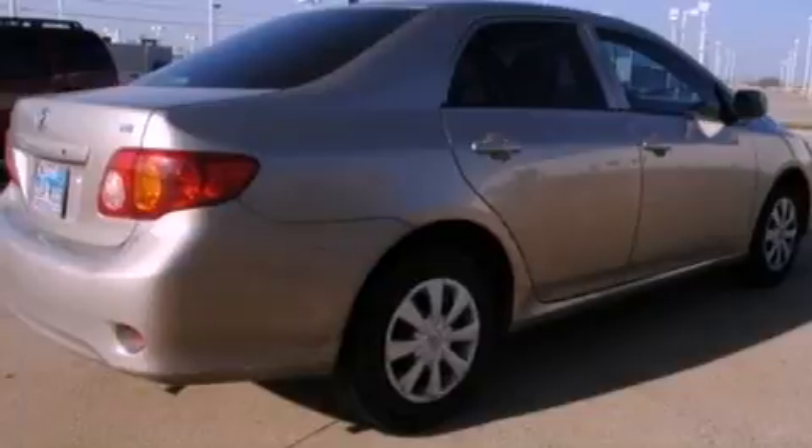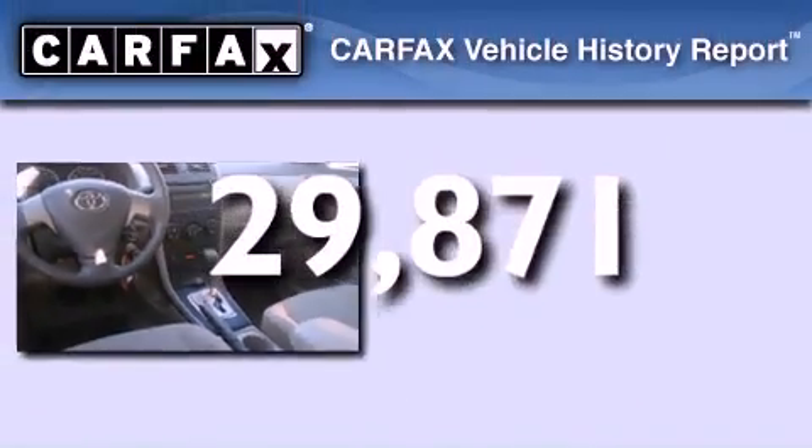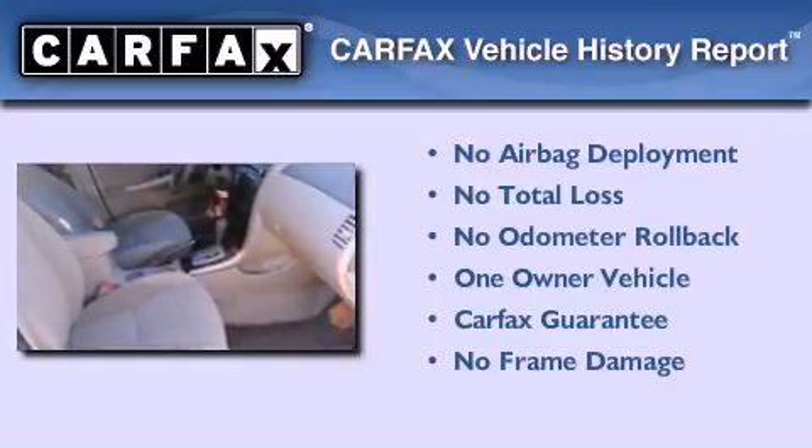Brake assistance technology, rear curtain airbags, rear seat childproof door locks, and this vehicle has less than 30,000 miles. This sedan has had only one owner and it qualifies for the Carfax buyback guarantee.